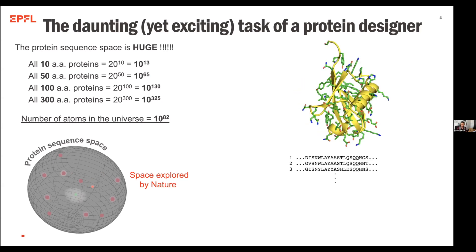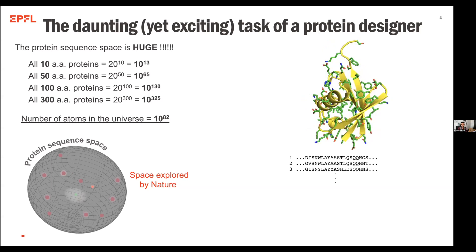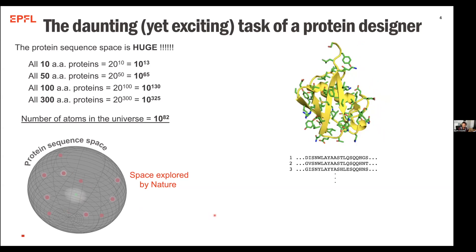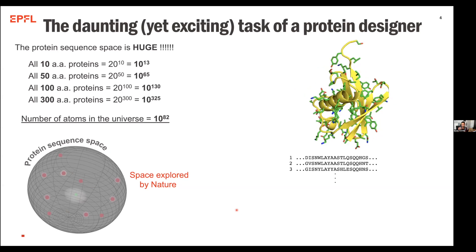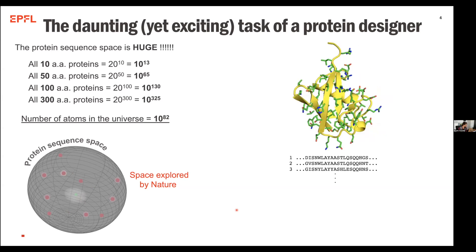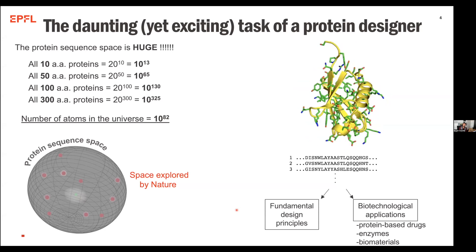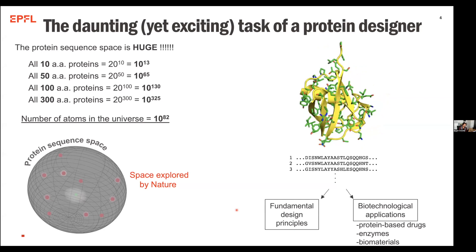Thinking about how a structure-based design exercise looks like: oftentimes the way that we do this is we define the structural space for which we want the protein to fold on, and then we try to fit the best combination of amino acids that is possible to stabilize this particular fold. You see the fold being pictorially described in yellow with all the secondary structure elements, and then the sequence search happening in real time in order to try to find the best solution. What we're hoping for is that while we're doing this process, not only do we want to design proteins that do new things, but also to understand the fundamental design principles.